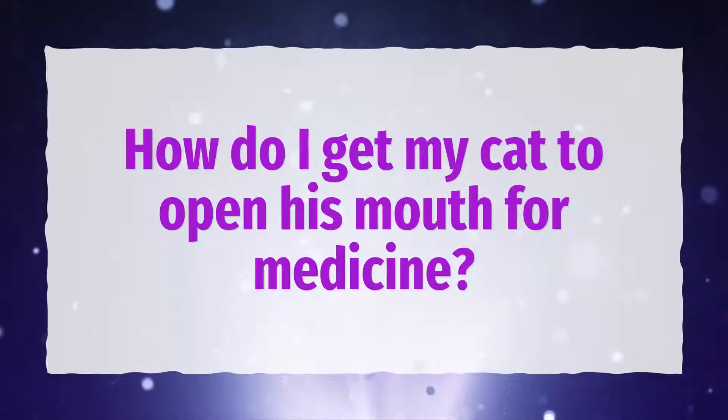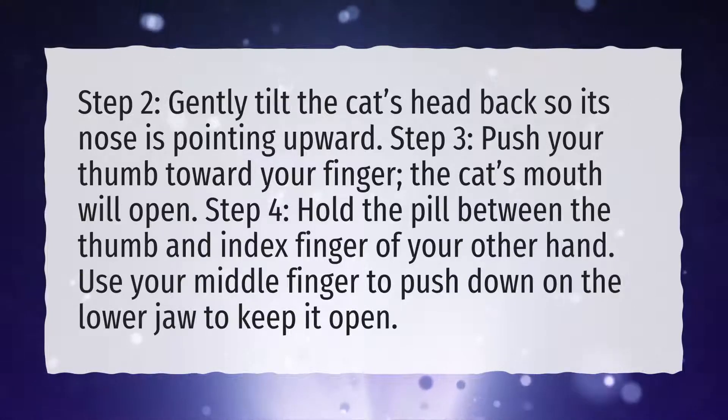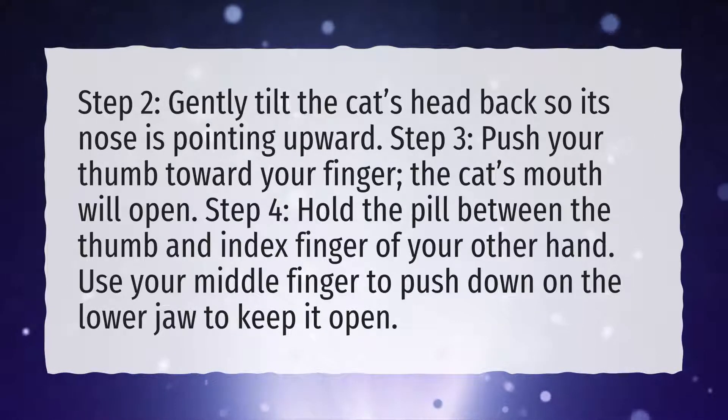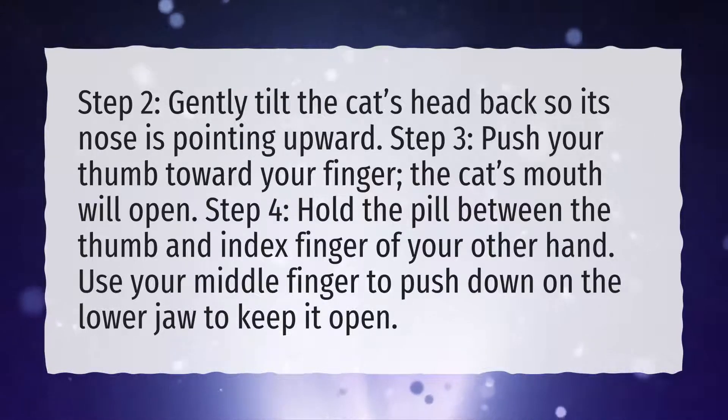How do I get my cat to open his mouth for medicine? Gently tilt the cat's head back so its nose is pointing upward. Push your thumb toward your finger and the cat's mouth will open. Hold the pill between the thumb and index finger of your other hand. Use your middle finger to push down on the lower jaw to keep it open.